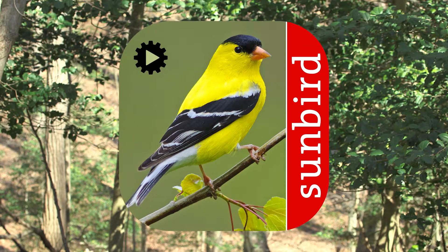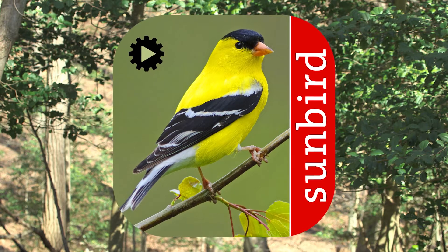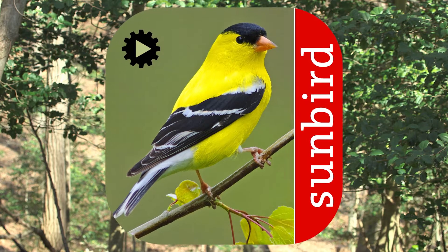Birdsong ID USA is the original app that automatically identifies bird songs. It's been created by market leader Sunbird Images and easily identifies bird songs and calls by simply listening and recording.